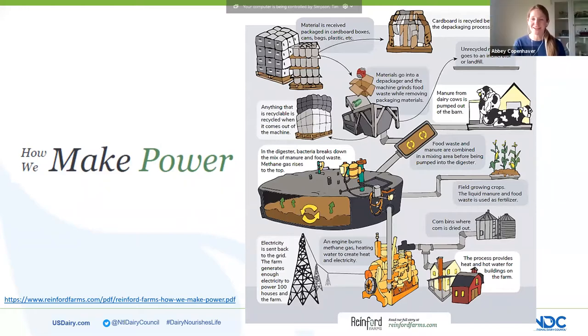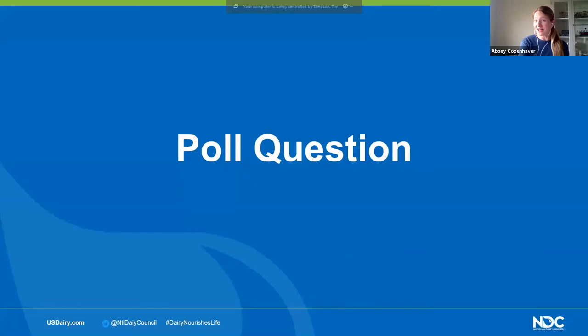Thank you so much — I can tell you're really passionate about what you do. We will have Brett back on at the end of our presentation with our other guests. We're going to move on in our tour of dairy sustainability and check out another really cool innovation. We want to see how familiar you are with verma filtration — this was even new for me as a dairy farmer.